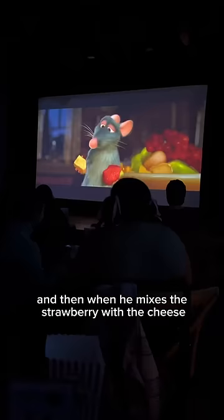And then when he mixes the strawberry with the cheese, you eat a little charcuterie board. It's just so cute to pretend that you're Remy eating your little cheese.